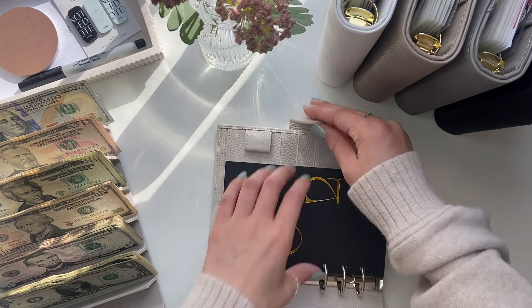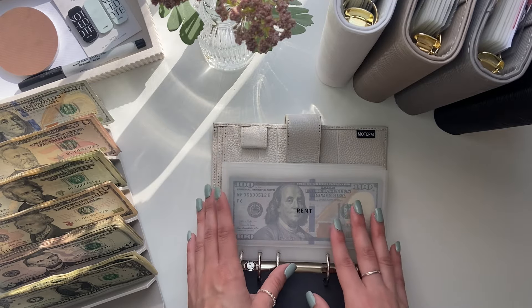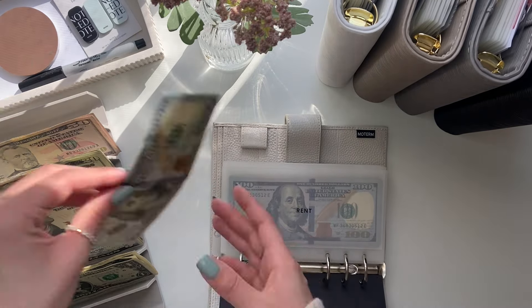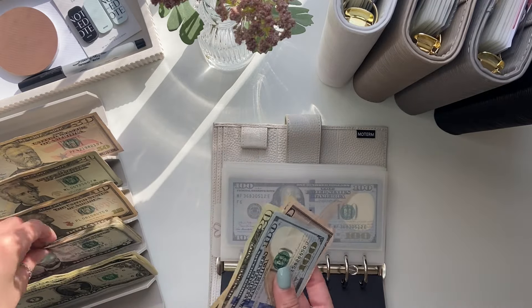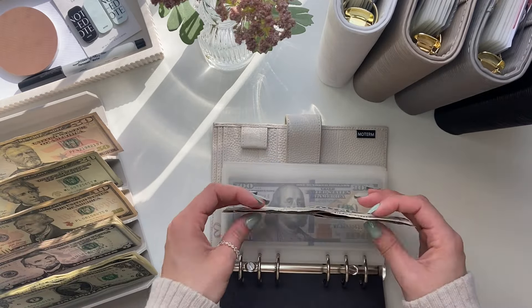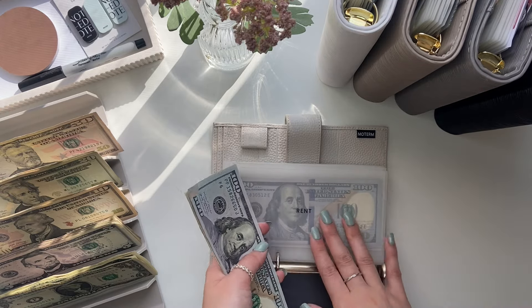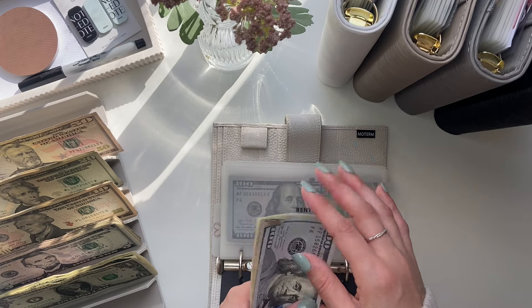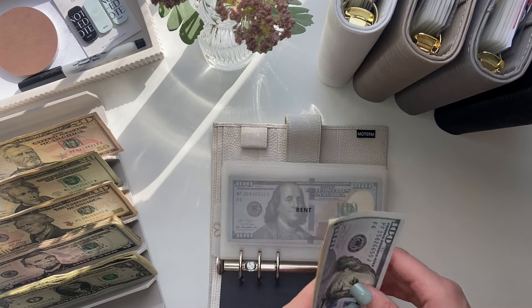Next is my bills binder. Today I'm stuffing my paycheck from my part-time job. Rent is getting $195. I got a bonus, so my paycheck was a decent amount — I didn't have to combine my Etsy paycheck with this. My paycheck was like $635, but I'm only stuffing $459 because I already spent some of it for groceries.